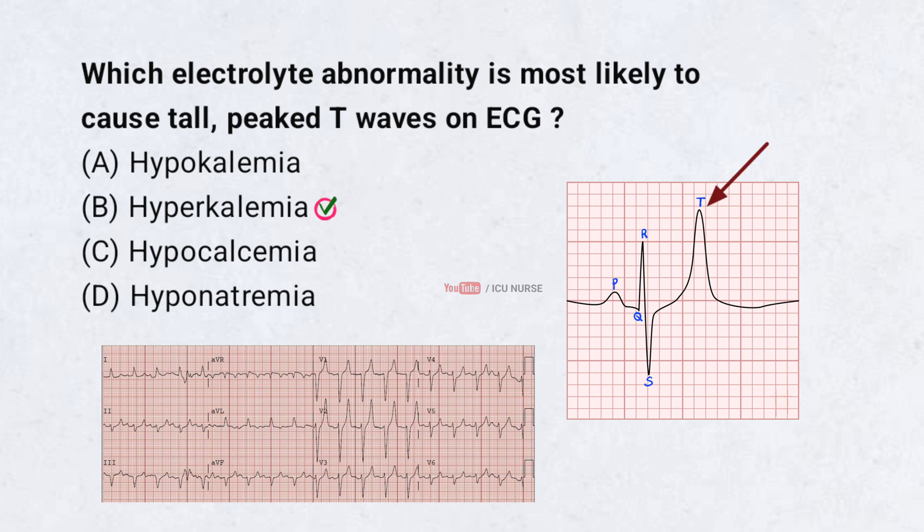Hyperkalemia affects the cardiac conduction system and causes tall peaked T waves on ECG. If untreated, it can progress to severe arrhythmias. Prompt treatment is essential to stabilize the heart and lower potassium levels.